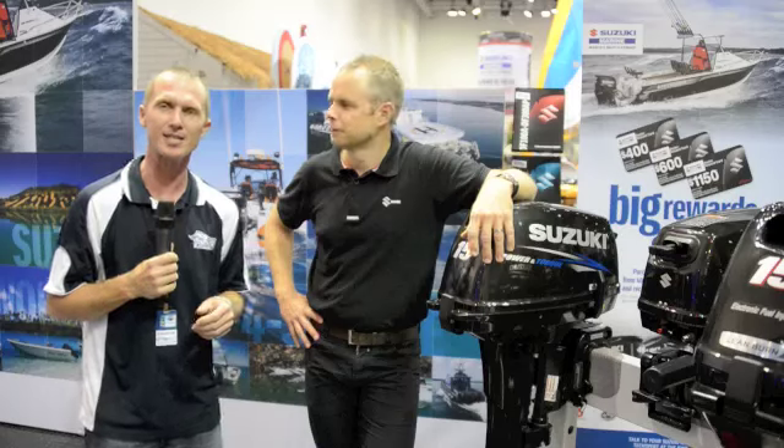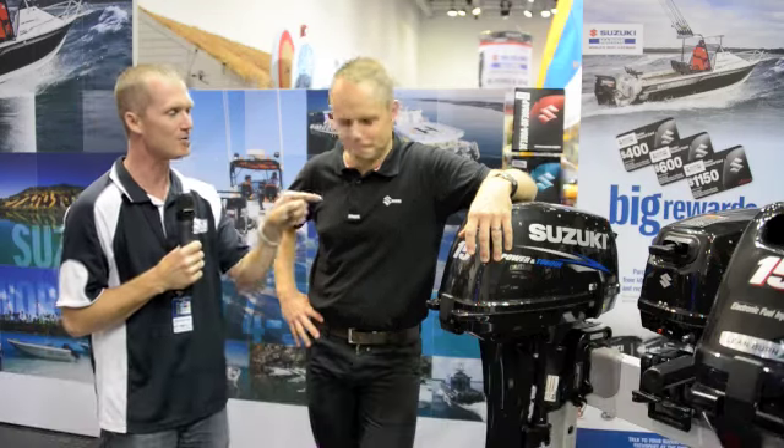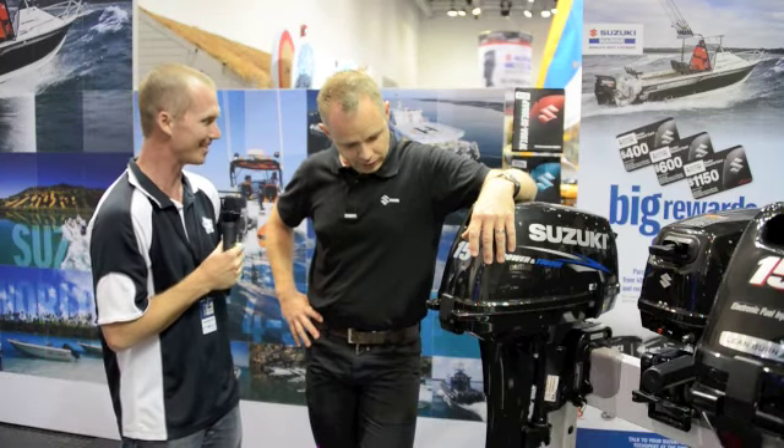Steve Morgan for Fishing Monthly magazine, here at the Brisbane Boat Show, which has relocated to the R&A Showgrounds. I'm here with Stuart Smith from Suzuki, and you've got what I hear is the lightest 15 horsepower outboard on the planet. Tell me all about it.